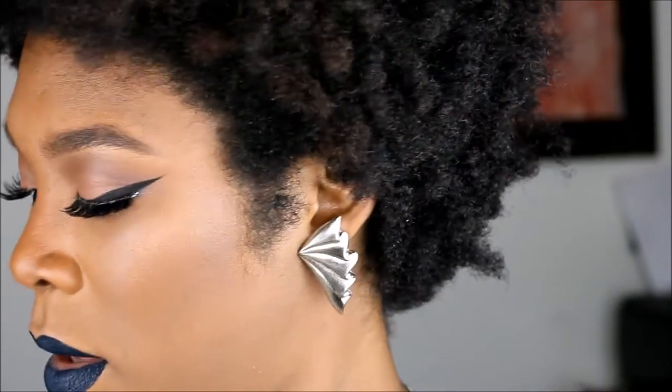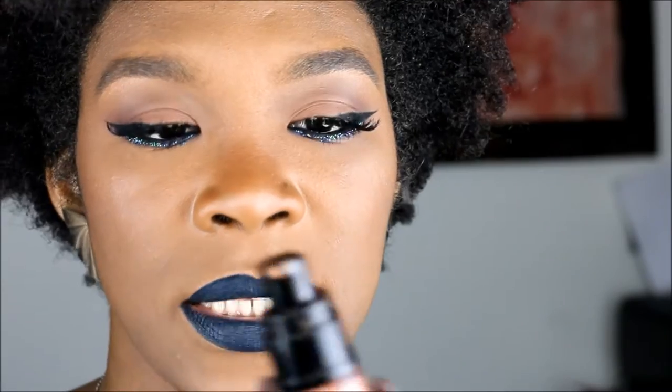We're gonna jump right into the liquids. Look at the family that I have in my kit. These are my faves — I have a little bit more but these are the ones that are a little bit more inexpensive and they are my faves. So we're gonna start with Inglot.